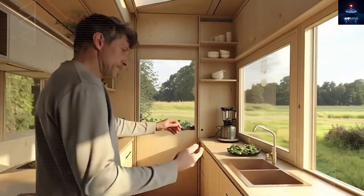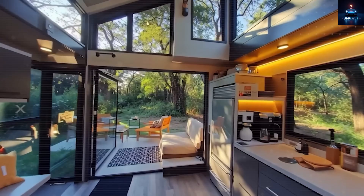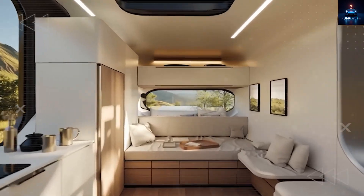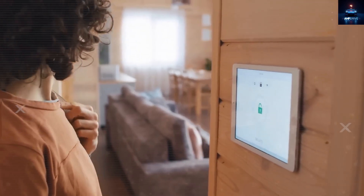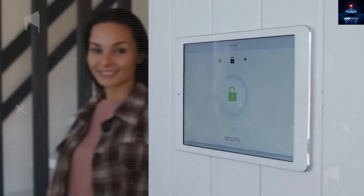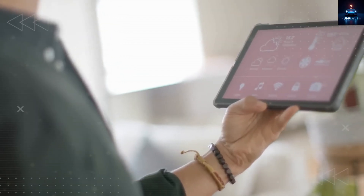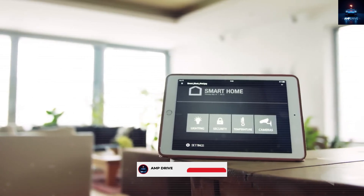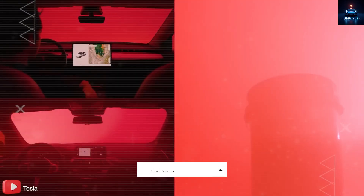So is Tesla lying or are they truly rewriting the future of housing? Everything we looked at today — from fast factory builds to stormproof features and smart AI interiors — shows this isn't just another gimmick. Whether you think it's Elon's wildest idea or a real housing revolution, one thing is clear: for under $8,000, you could live in a place that's safer, smarter, and far more affordable than anything we've seen before, without owing banks or being tied to utility companies. If you made it this far, hit that like button and subscribe to Amp Drive — we're only just getting started.